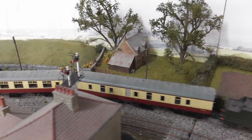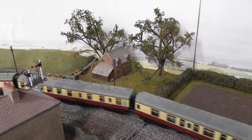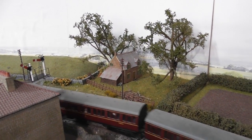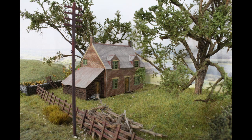As the locos leave the turntable they cross the main line junction. They then pass the little woodman's cottage, which is a laser cut kit that has had extra detail and weathering applied to it.